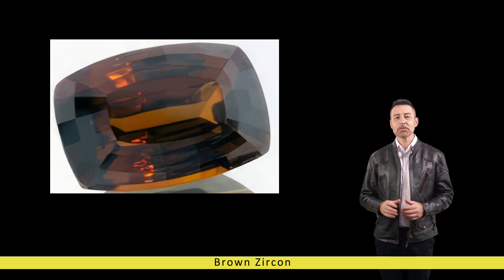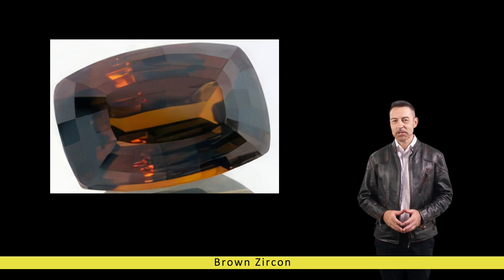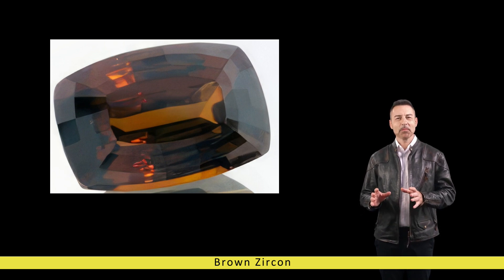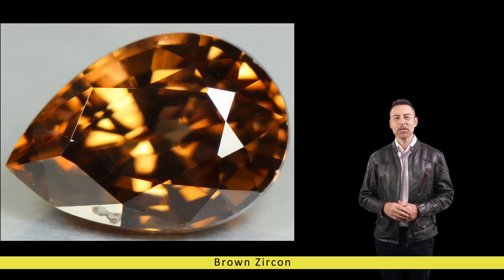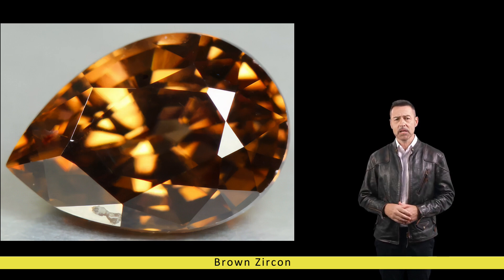Throughout history, zircon has been revered for its beauty and perceived mystical properties. In ancient times, this gemstone was believed to possess the power to promote wisdom, prosperity, and protection against negative energies. It was often worn as an amulet or talisman by individuals seeking guidance and spiritual enlightenment in various cultures around the world. Brown zircon holds symbolic significance, representing grounding, stability, and connection to the natural world.